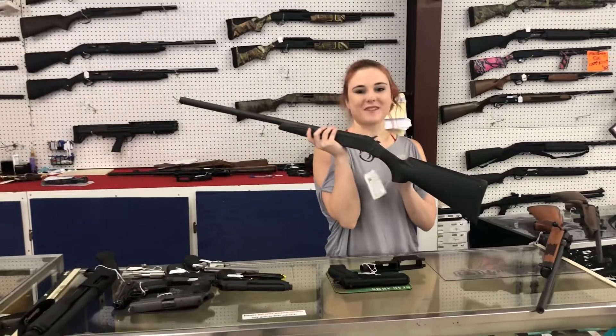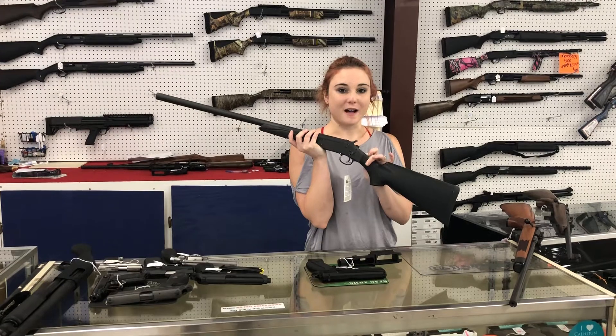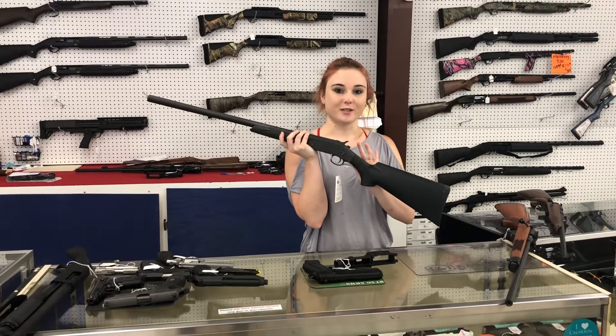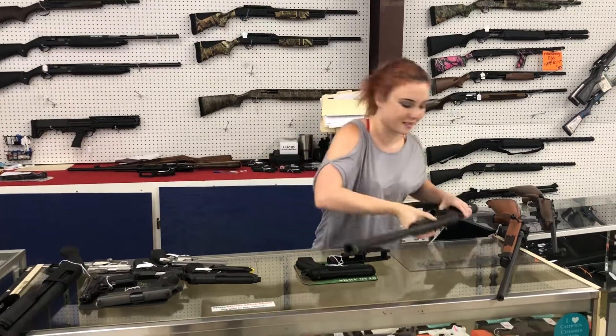For my shotgun fans out there — Savage 301 12 gauge single shot break-barrel. She's 165 plus tax. Great starter shotgun for anybody out there that's just wanting to get out there and experience how a 12 gauge is gonna do you.